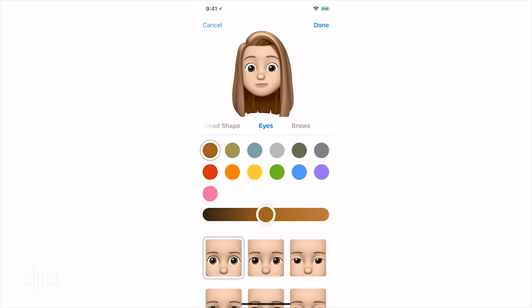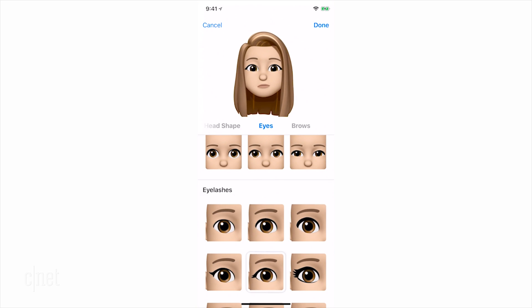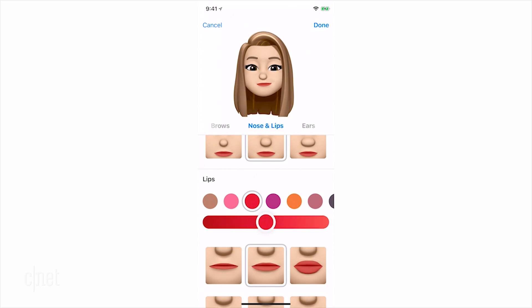Next is eye shape, and you can determine any eye color in the color wheel. Apply some mascara to your lashes if you're into that, and shape your brows. Nose options are surprisingly limited.